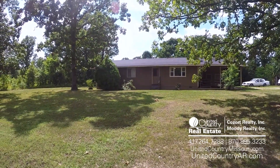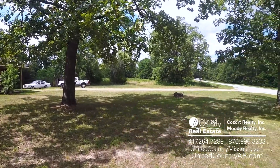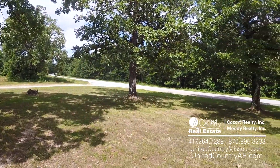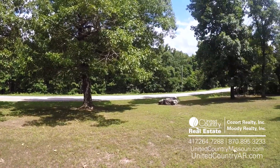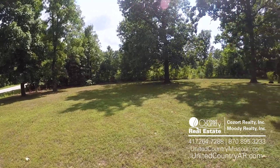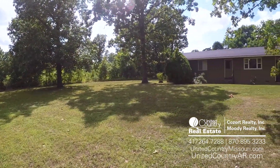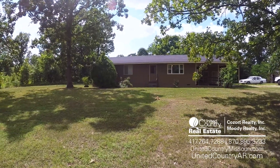Hey folks, Jake Lawrence here with United Country Cazor Realty in Thayer, Missouri. We are about 10 miles east of Thayer today, out towards Couch, just a few miles from Couch School. It's a three-bed, one-bath home on 10 acres, right here on 142. Lays quite a ways along the road.